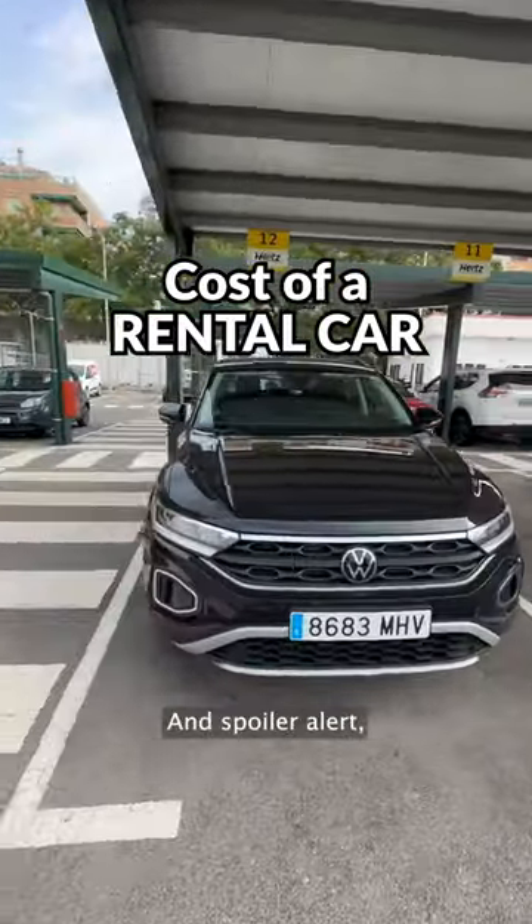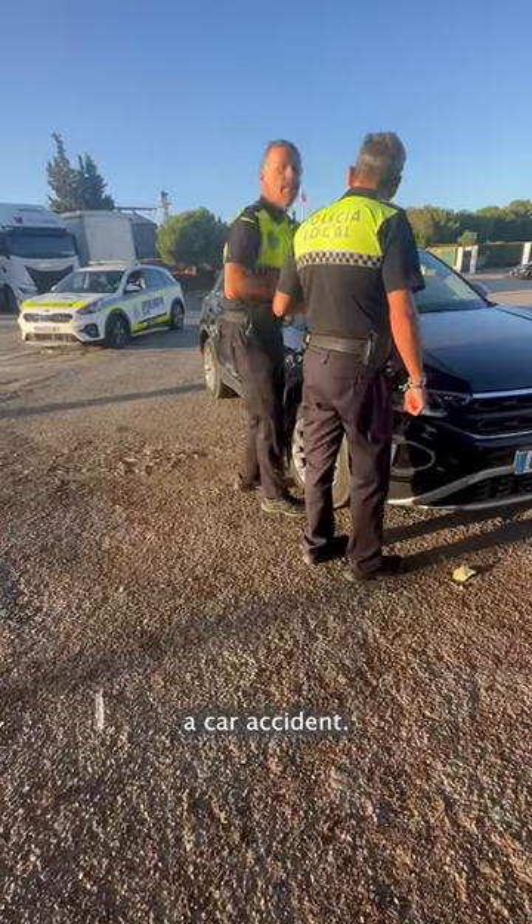Here's how much it costs to rent a car internationally — and spoiler alert, we also got into a car accident, so stay tuned.